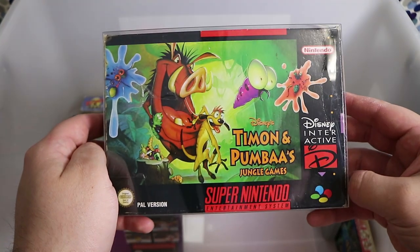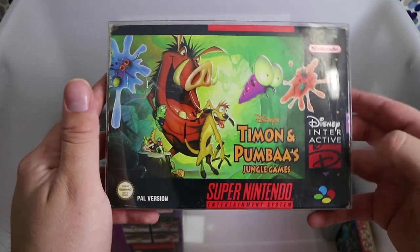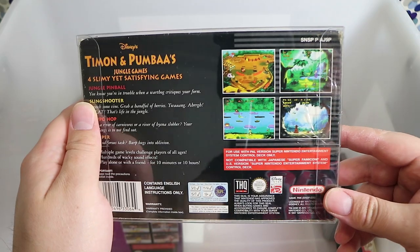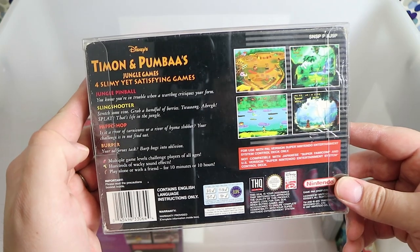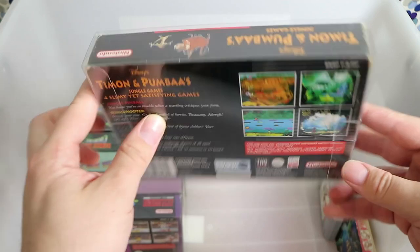Pumbaa's Jungle Games — I got this for the wife because she owned the PC version and really wanted to play it. The Super Nintendo version is just easier to get a hold of and just whack in. It's basically a mini game collection: pinball, sling shooter, hippo hop, and burpa. I believe the pinball was the most excellent one.